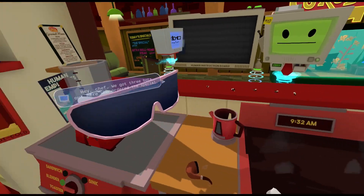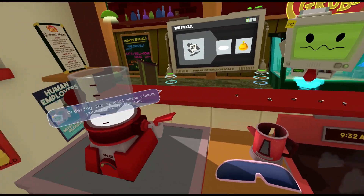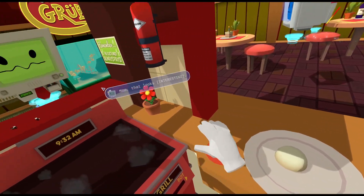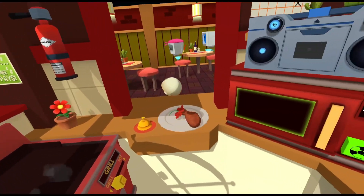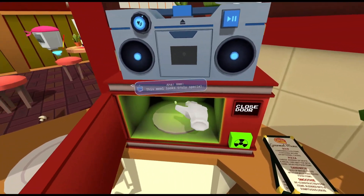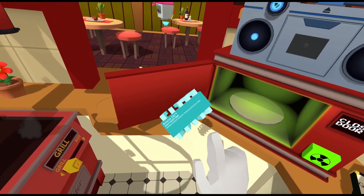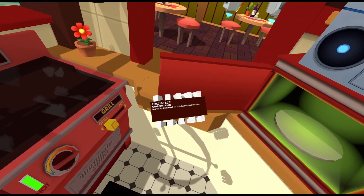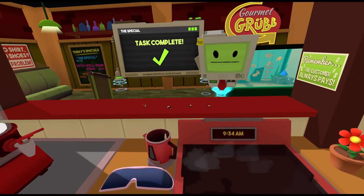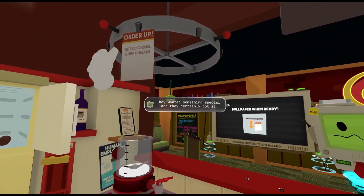Hey chef, we got three bots out here who ordered the special. Not sure what that means, but that's what they want. Ordering the special means placing your trust in the chef. Just give those bots anything. Be creative. First one, they're gonna get... hmm, that looks interesting. Can't resist it. This will look so too rare. Oh god. Wait. For practical jokes? That'll do for the last one. Is this some kind of avant-garde meal? What are they offering? They wanted something special and they certainly got it.